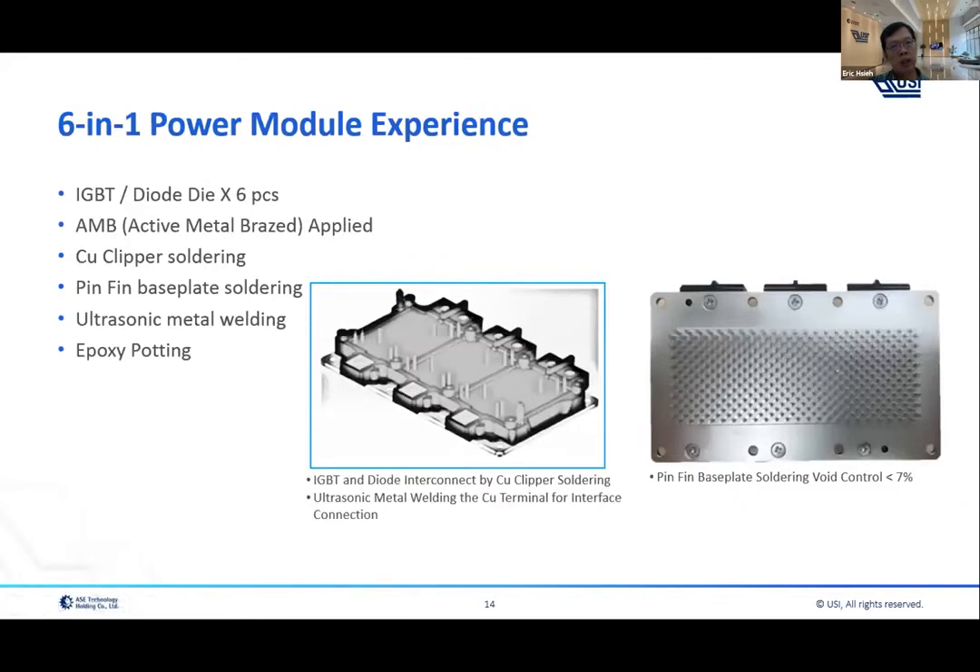This is what we call the 6-in-1 power module, with application in inverter applications. The product structure differs from the previous ones in that it has three AMB substrates soldered onto a printing base plate. It also includes lead adjustment, ultrasonic metal welding process, and a conformal coating process.